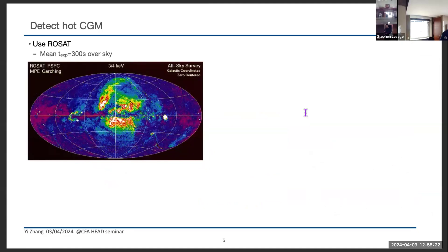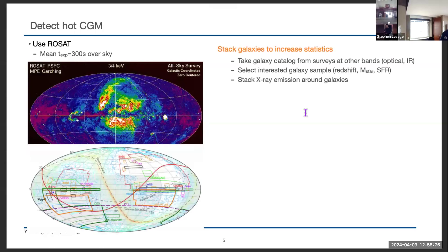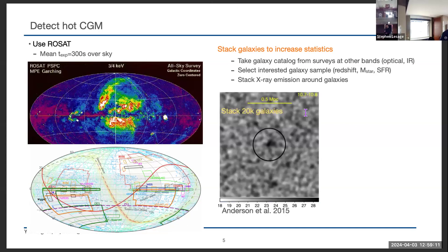Stacking means we take the positions of galaxies from catalogs — optical or infrared — and stack all the X-ray emission around those positions to estimate the average properties of galaxies like their redshift and stellar mass. We then calculate the stacked X-ray images along our line of sight to detect the possible signal. Anderson did this with ROSAT data and found a signal at the center extended to about 255 kpc, though quite noisy, and derived a scaling relation between X-ray luminosity and stellar mass.